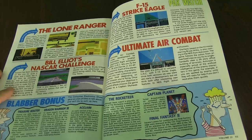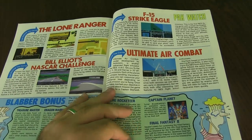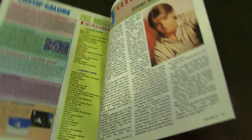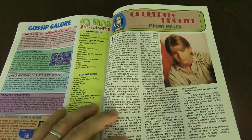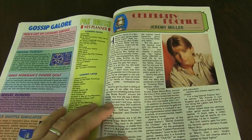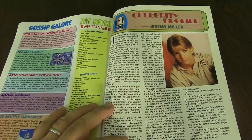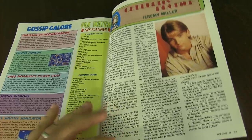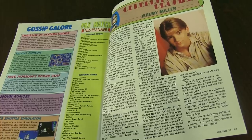Deadly Duckling NASCAR Challenge, F-15 Strike Eagle, Ultimate Air Combat. And you always have a celebrity profile. This is Jeremy Miller — he was a star in Growing Pains. So he talks about his gaming, et cetera and so forth.